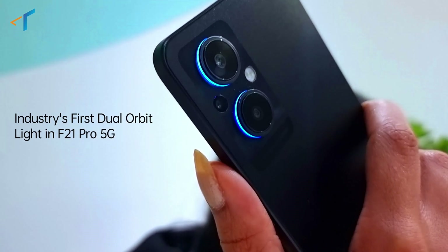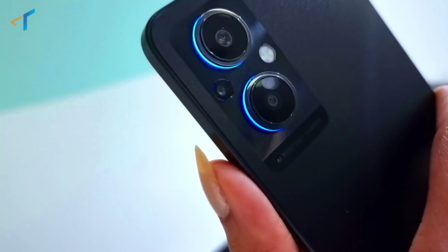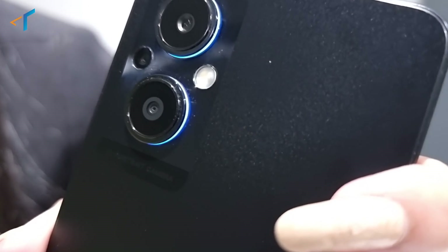In Oppo F21 Pro 5G, you get the industry's first dual orbit light, which is stylish, useful, and attractive — and for the first time, exclusively available in this price segment. In Oppo F21 Pro 5G, you get this orbit light around the two camera lenses. Basically, we have an approximately 1mm diameter fiber that has been bent around the frame to give this magnificent look to the Oppo F21 Pro 5G.